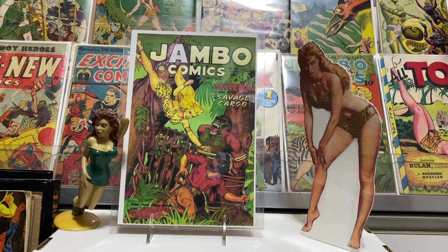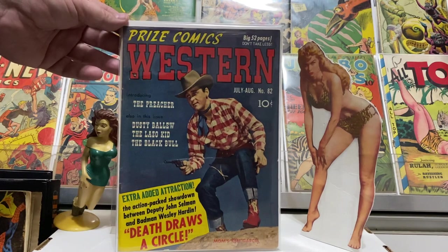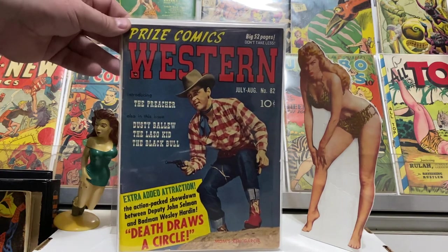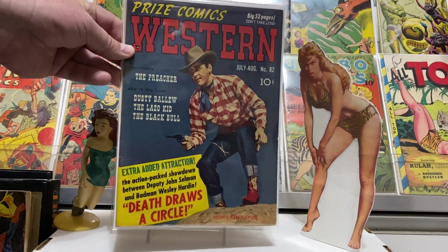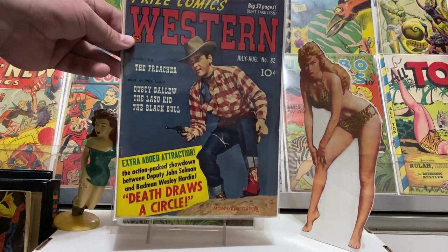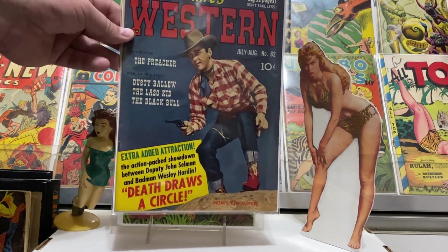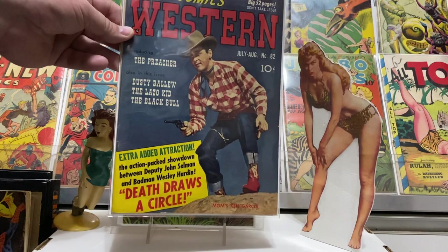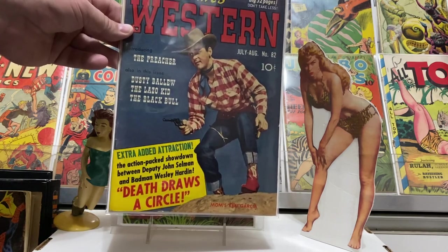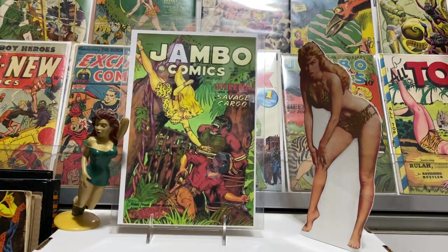Here's one from 1948 — it's number 82 of Prize Comics Western. This one had a Black Bull story in it. I love that trade dress up at the top — very cool. The character's got a busy picnic-tablecloth-style shirt, so good luck hiding in that. The Preacher was also one of the stories in this one. Number 82, 52 big pages.